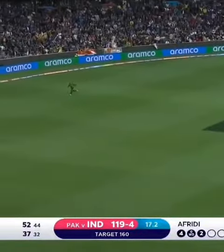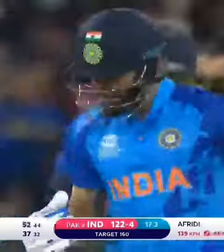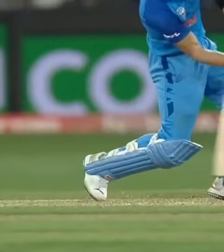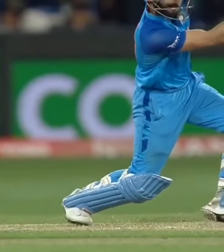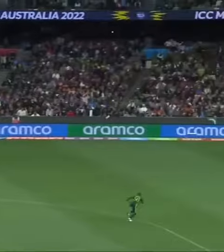Squeezes it through. It's in the gap there, but does it have enough to go to the boundary? It's a bit of a race — it goes through. Virat Kohli hits another boundary. It's 11 off the over from three. This is fabulous batting, to be able to place it and time it so well that he gets another boundary.